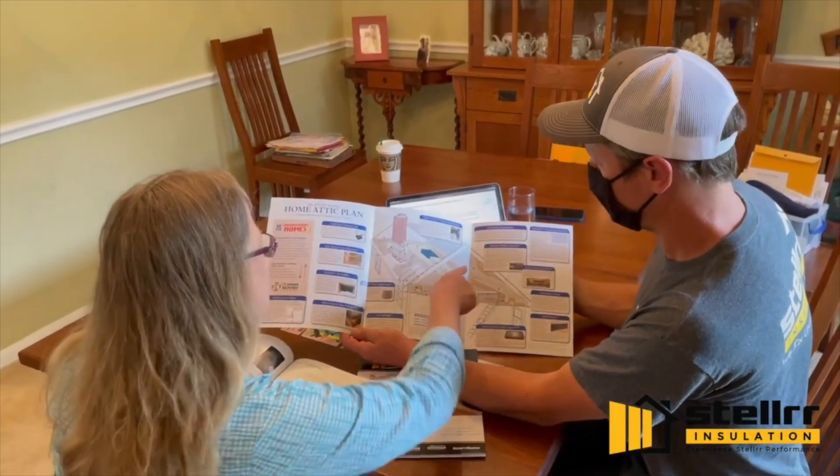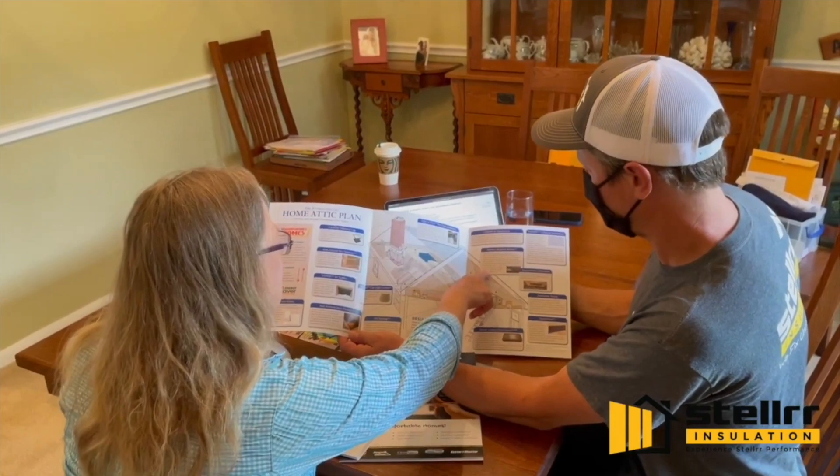When you have Stellar do a home diagnostic consult, we'll reveal the 13 steps for success. In some homes we do not have to perform each of the 13 steps, but we do have to address each one.